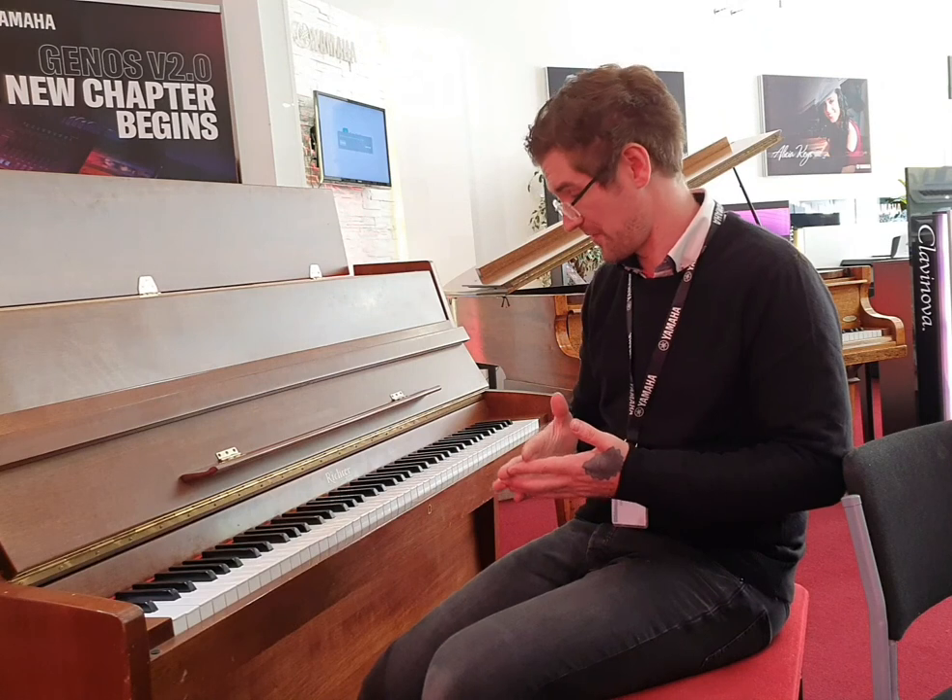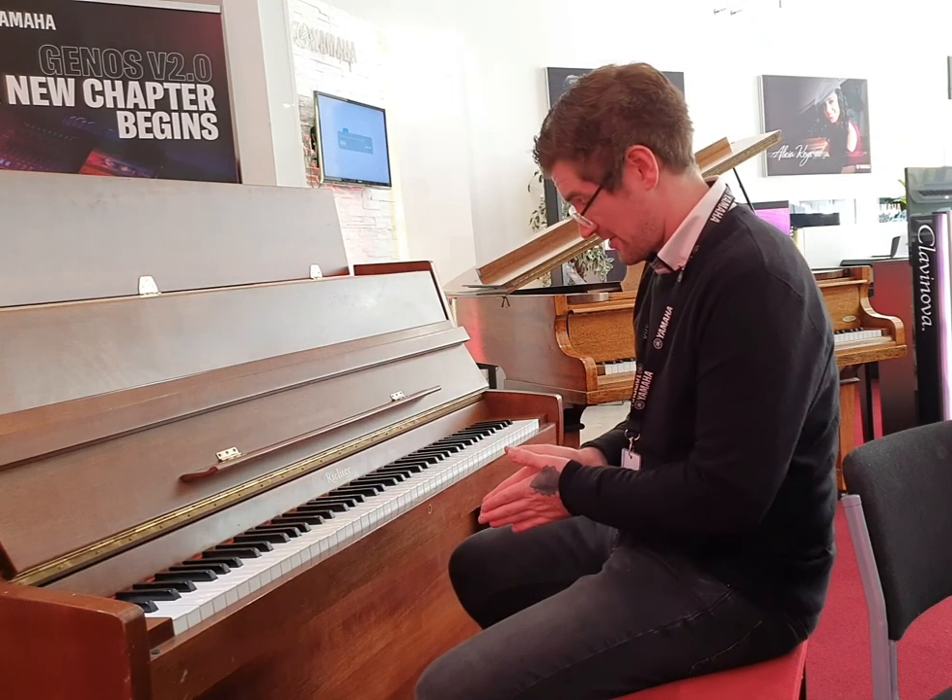The action is medium heavy and responsive — it's brilliant to play and really does respond to the touch. You've got three pedals, so you've got a Celestia in there as well, which is great for practicing late at night for example.